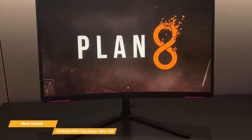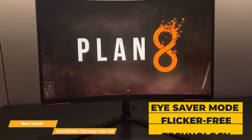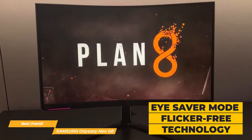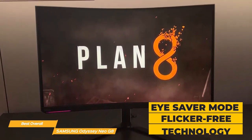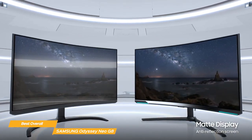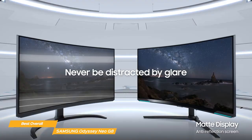And don't worry about eye strain. The Odyssey Neo G8 has an eye saver mode that actively reduces blue light emissions, plus it uses flicker-free technology which helps reduce eye fatigue during extended use. The matte screen absorbs artificial and natural light so you can stay focused on the task at hand.